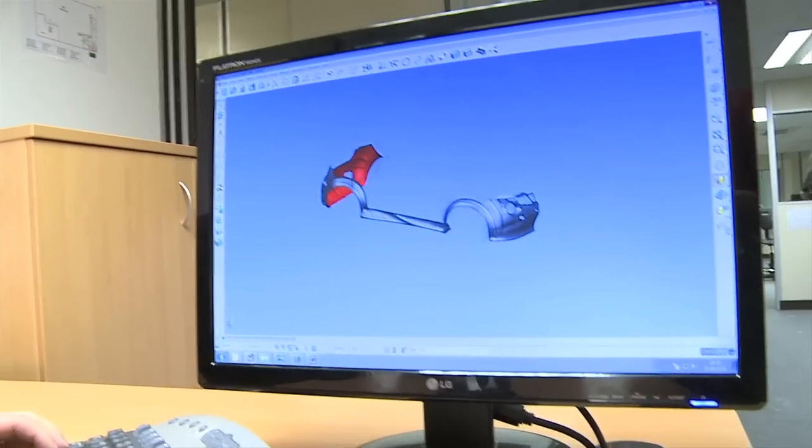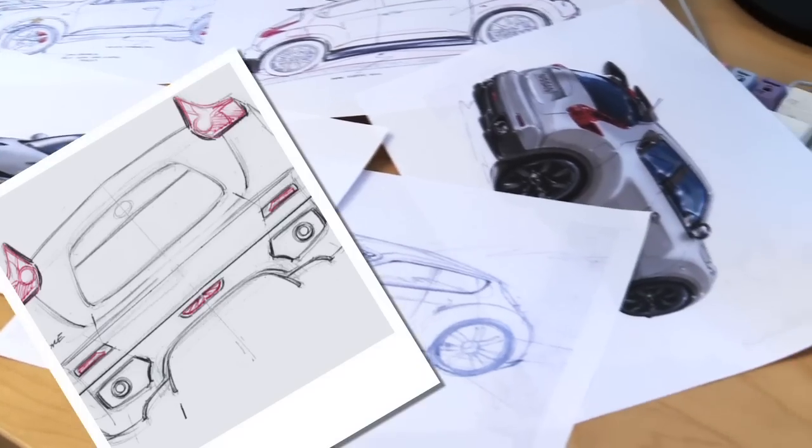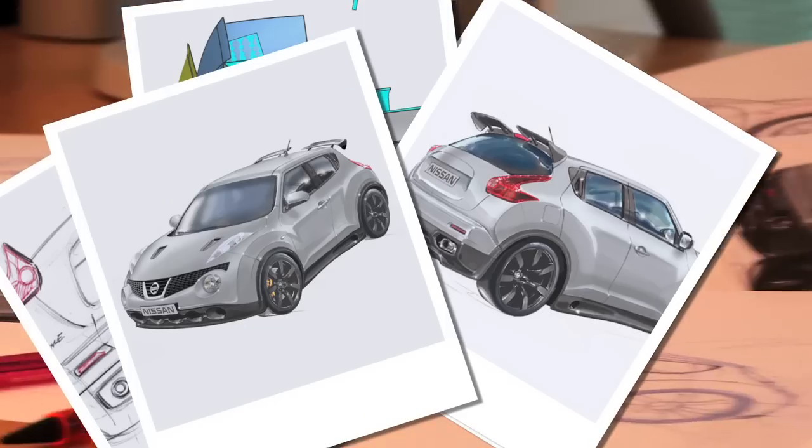Nissan's brief is to create a supercar crossover that packs the performance of the GT-R into the Juke platform in just 22 weeks.